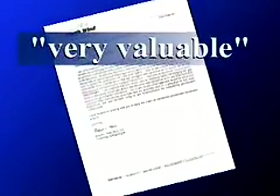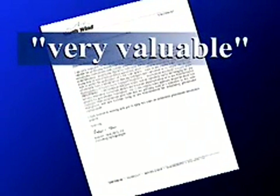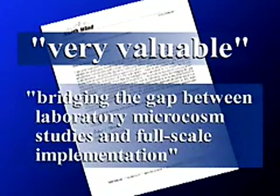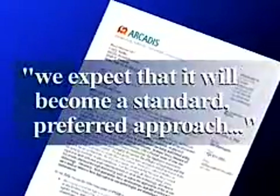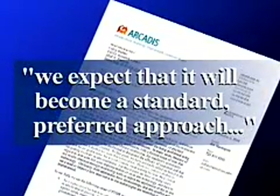Industry experts have tested the bioreactor and characterized it as very valuable, especially in bridging the gap between laboratory microcosm studies and full-scale implementation. An industry leader writes: we expect that it will become a standard preferred approach.